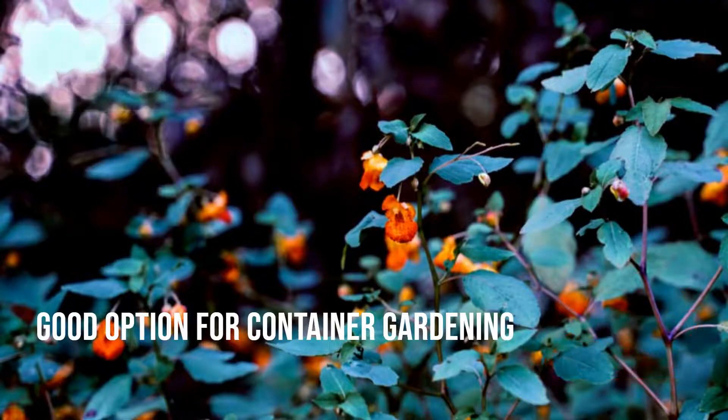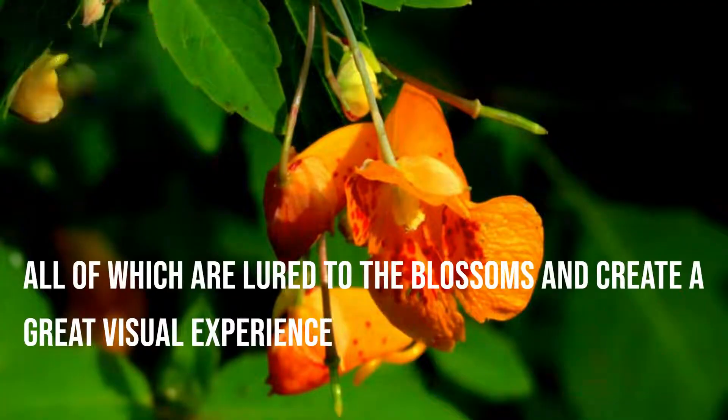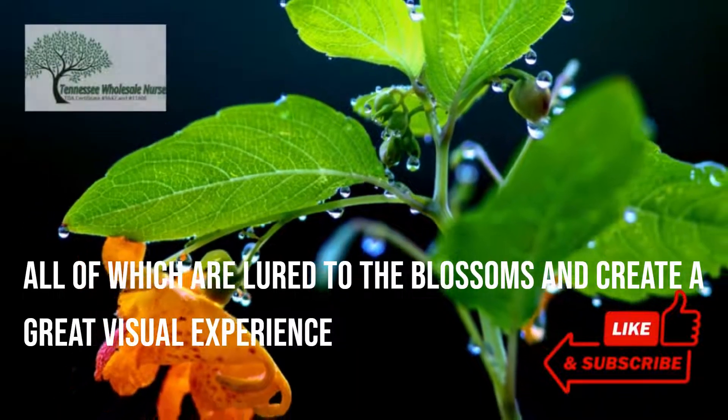The blooms are attractive, and they also attract various insects such as hummingbirds, bees, and butterflies, all of which are lured to the blossoms and create a great visual experience.